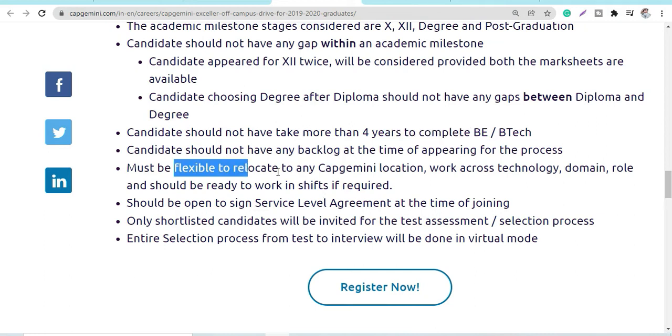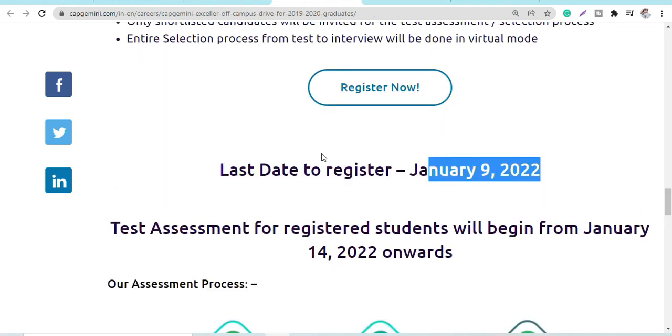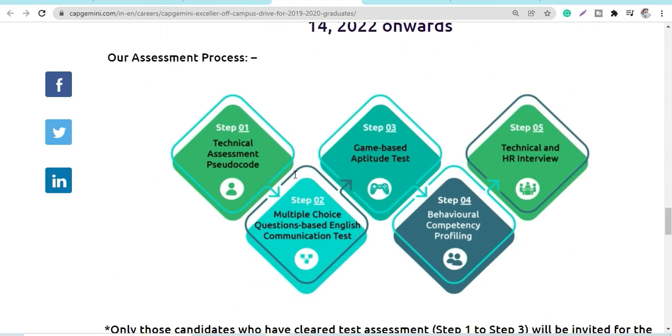Shift timings would be rotational and candidates must be flexible to relocate. Only shortlisted candidates will receive the assessment test links. The selection process will be virtual. The last date to apply is 9th January.